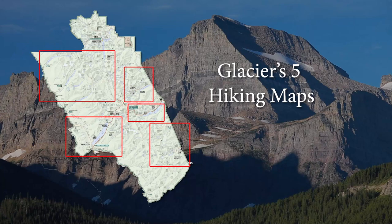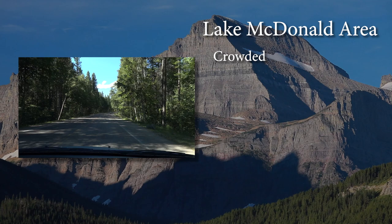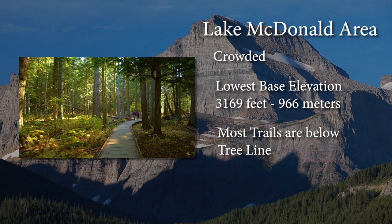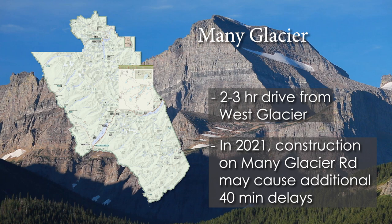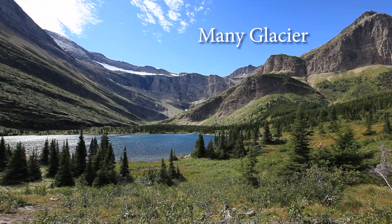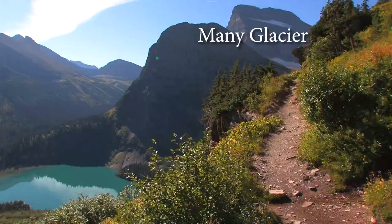Let's start with the Lake McDonald area. This is where most people enter the park, and it can be a bit crowded. The base elevation here is the lowest in the park, and most trails are well below the 6,000 to 6,900 foot tree line, so they're shaded, which is handy on hot days. The Many Glacier map covers trails in the northeast part of the park, which is my favorite. There are flat trails with great views, strenuous hikes with great views, and my favorite trail, which ends at a glacier.